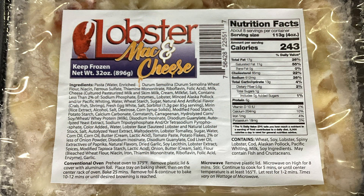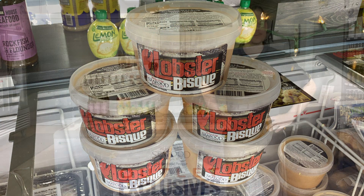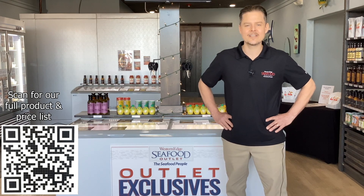We also have outlet exclusives, which include our newest addition, the lobster bisque soup. So come on by — we're open seven days a week. I'll be looking forward to seeing you.